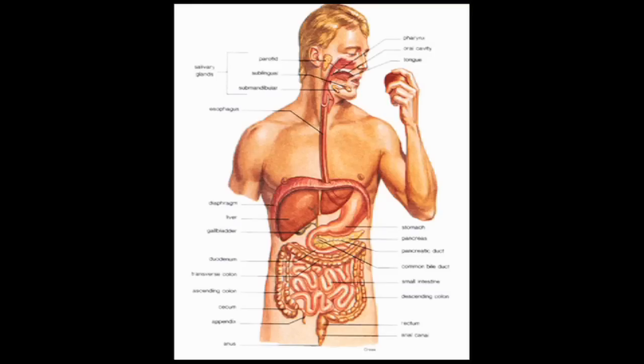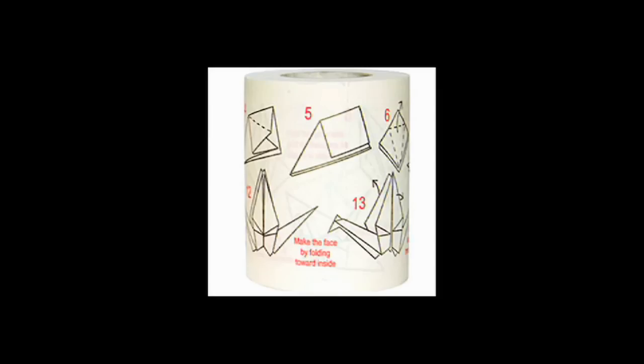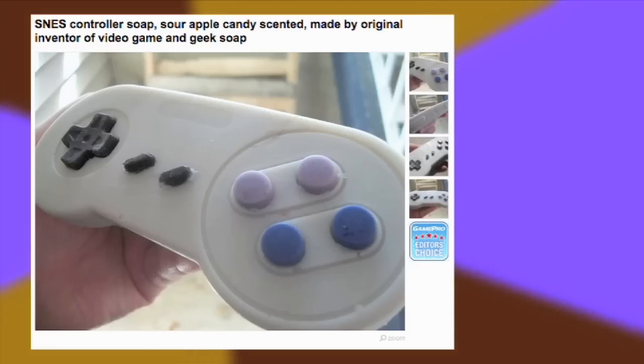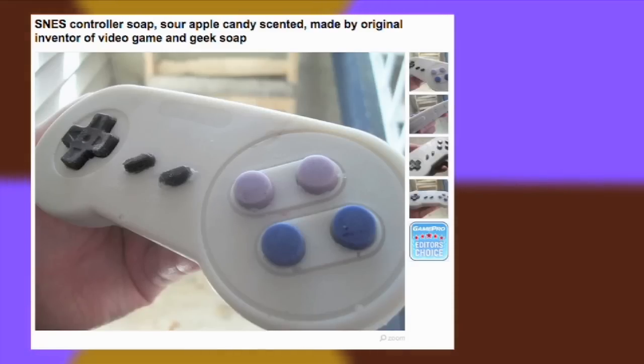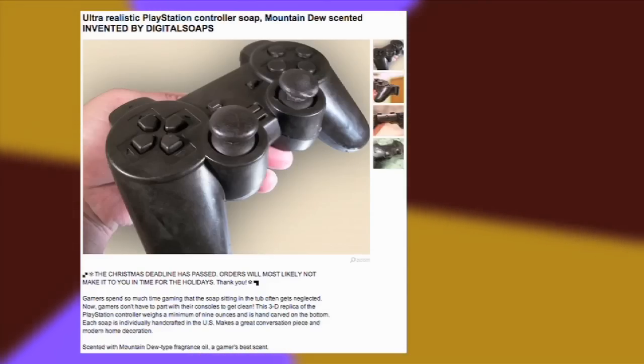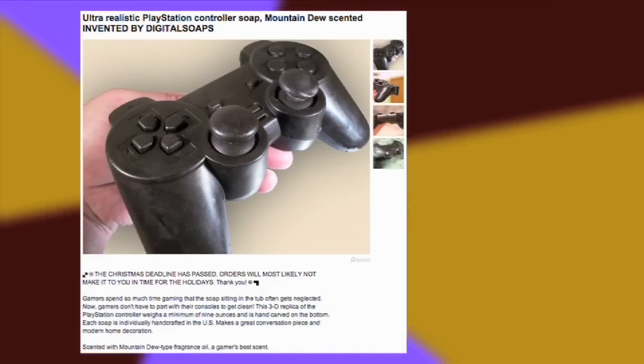After digestion, you may as well have some fun, so clean up with this origami toilet paper. And if you want to clean up even more, Etsy user Digital Soaps offers soap in the shape of a Super Nintendo controller — it smells like sour apple candy. But his PlayStation 3 shaped controller soap will make you smell, and I'm not kidding, like Mountain Dew.